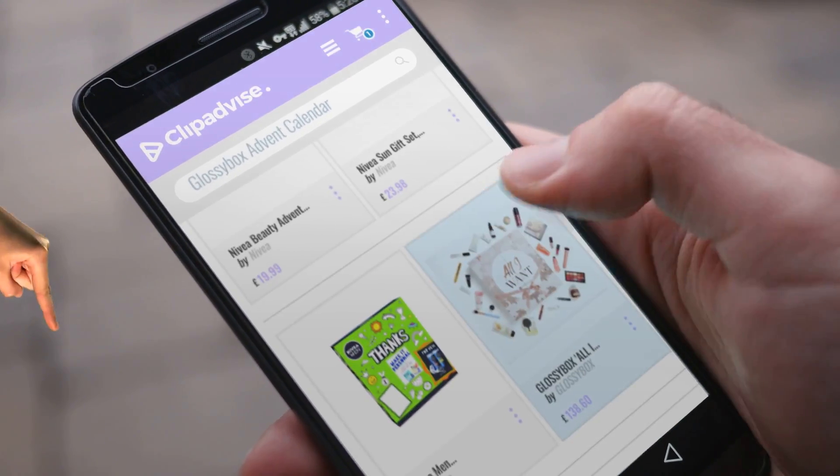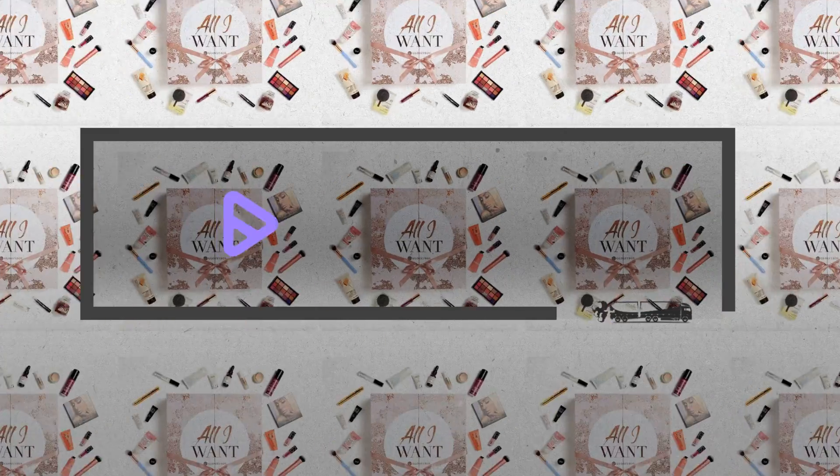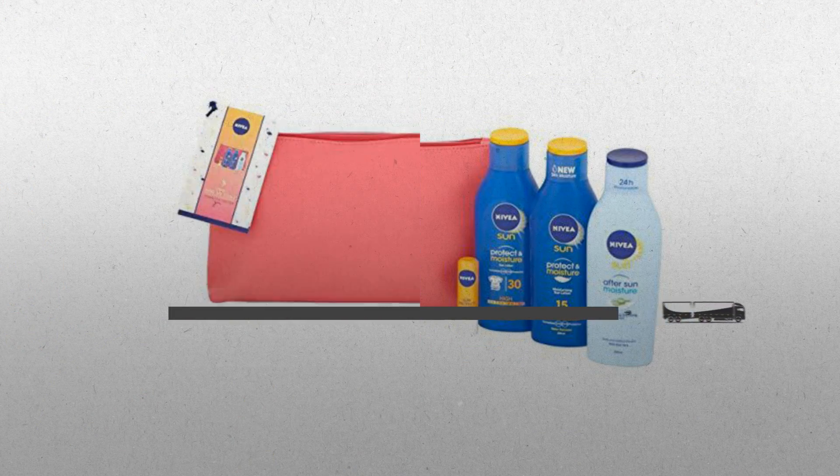If you are looking for Glossybox Advent Calendar, here's a collection you've got to see. At any time you like, just click this banner and get a real-time deal on your favorite products.